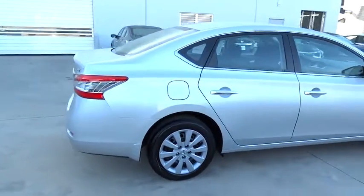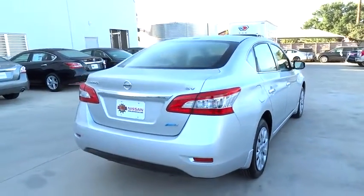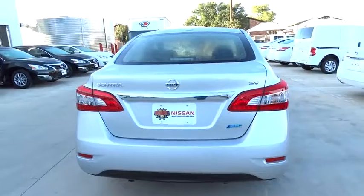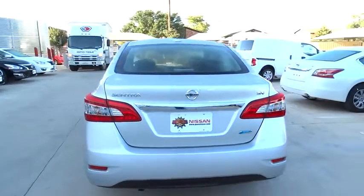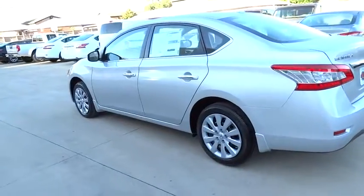Stability control, traction control, steering wheel audio control, anti-lock braking system, air conditioning, adjustable steering wheel, power steering, driver airbag, keyless entry, cruise control, FWD, rear defrost.